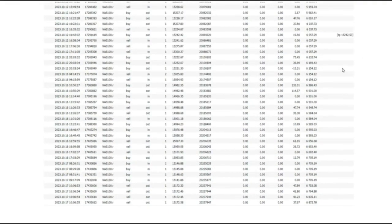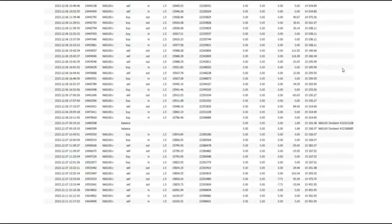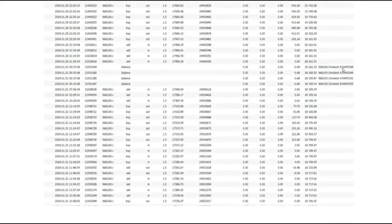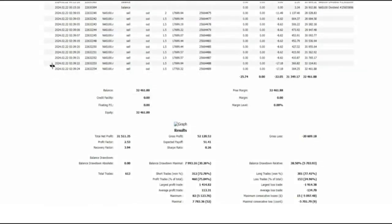That's the power of compounding that can happen in the market. There were some slight drawdowns, but eventually on the 22nd of February 2024, he reached a balance of 32,000 and 461 dollars.